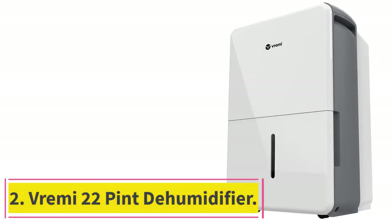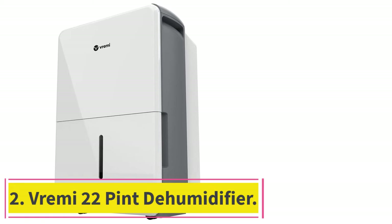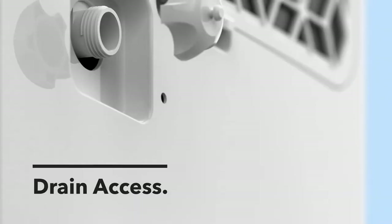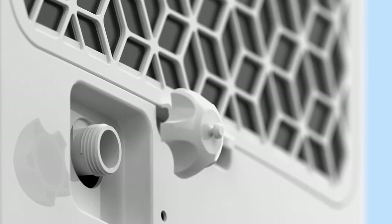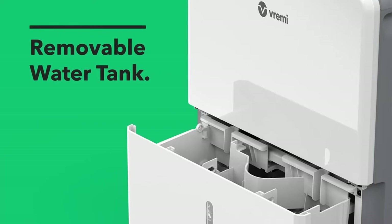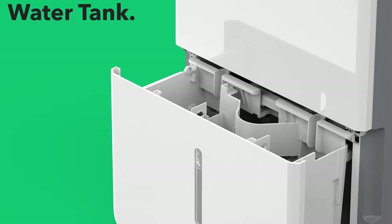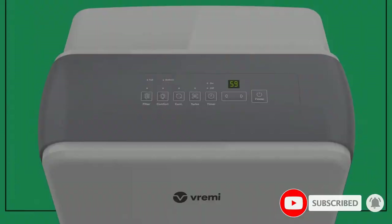At number 2: the Vrini 22-Pint Dehumidifier. Even though it might not be the most powerful option out there, Vrini and its dehumidifiers for garages are certainly the perfect options for those who want something reliable. Vrini's dehumidifier is in the second position since it is the perfect option if you are looking for something ideal for long-term usage.